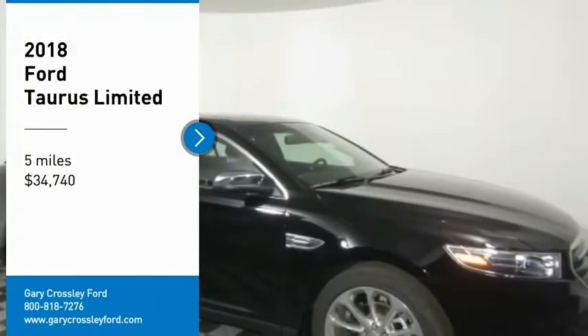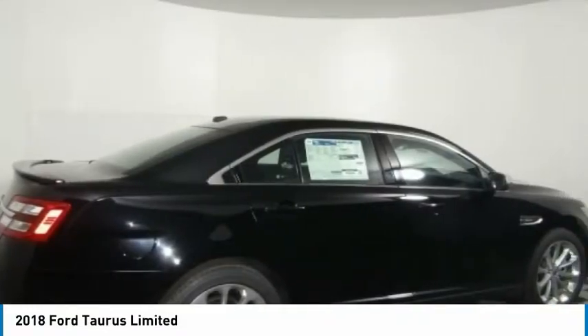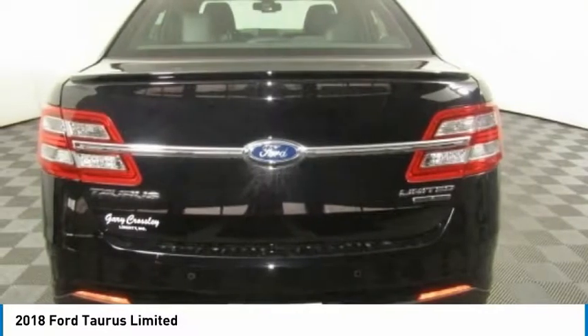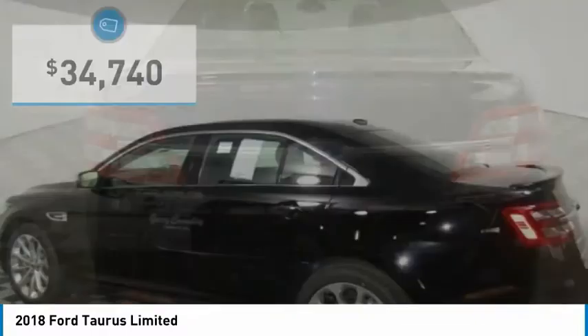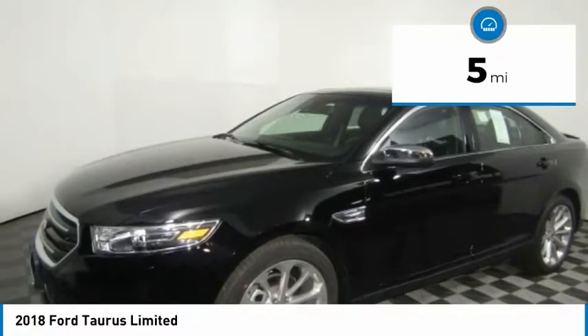Stop by and take a look at the 2018 Taurus. Crafted by an obsessive engineering and design team, the Taurus was created to compete with some of the world's best and is priced below $35,000. This vehicle has less than 100 miles.